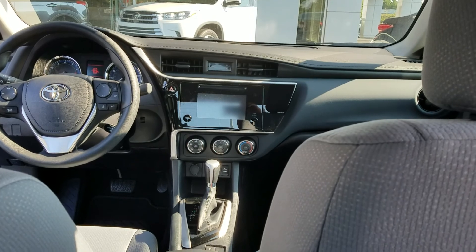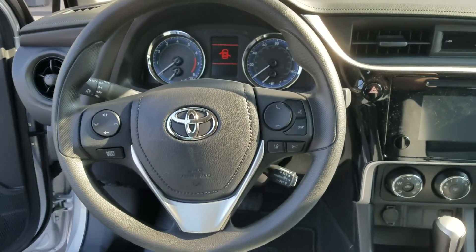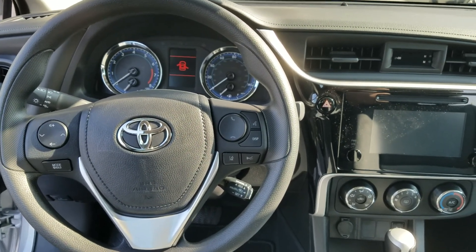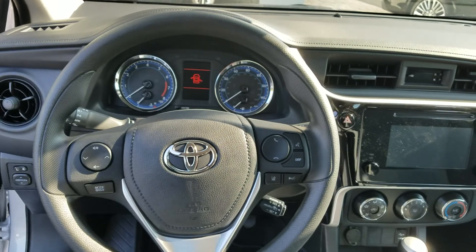This vehicle is going to come standard with Toyota Safety Sense. It's going to have Lane Departure Alert with Steering Assist, Dynamic Radar Cruise Control, Automatic High Beams, Backup Camera, Bluetooth, and it also is going to have pre-collision warning with pedestrian detection — all standard in the Corolla.